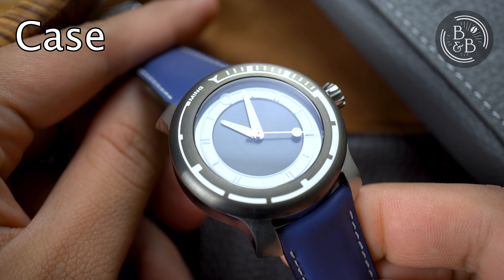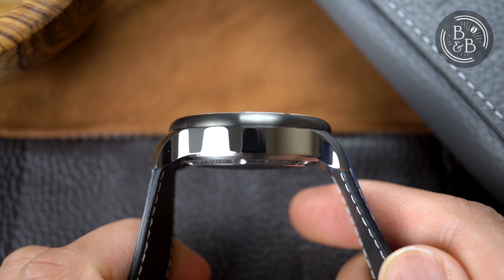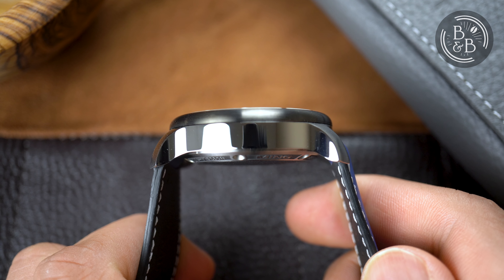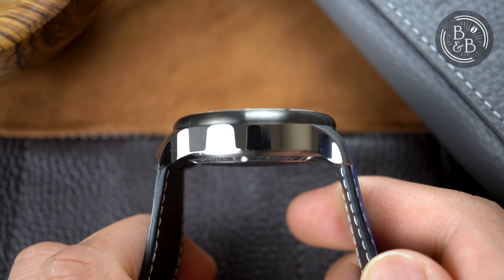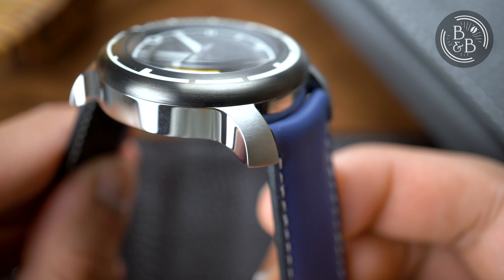I measured the case to be 40mm in diameter, 46.25mm from lug to lug, and 13.3mm in height. It is made entirely of Grade 5 titanium, which is a harder alloy than Grade 2. I've had it on my wrist since the moment it arrived, and the case has little to no signs of wear, which is great for a titanium case that lacks any kind of hardening. The case design is very much Ming-like and follows their crab case design closely, with brushed top surfaces and polished sides.